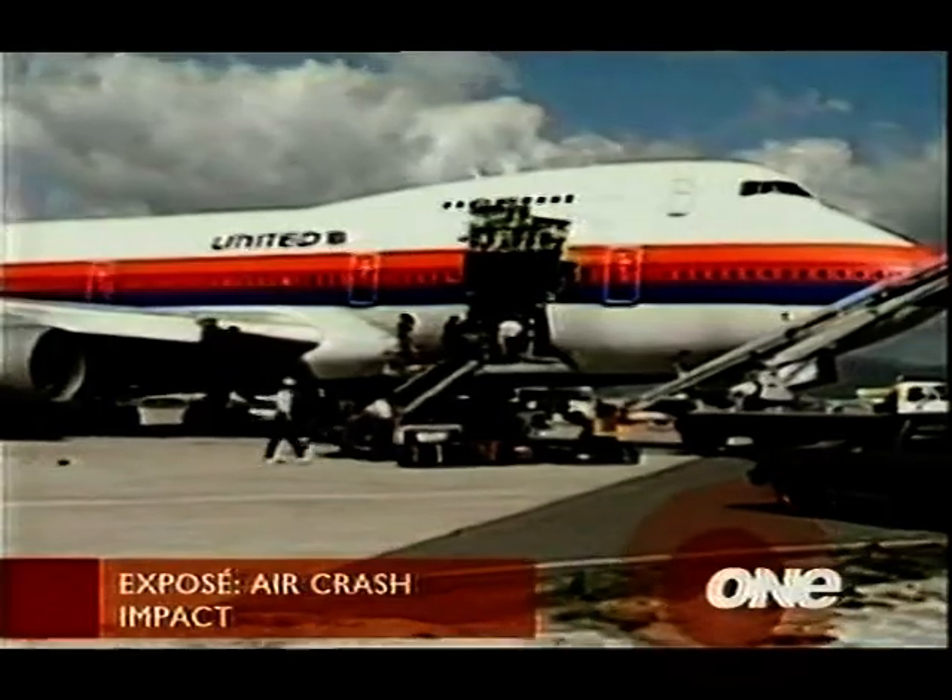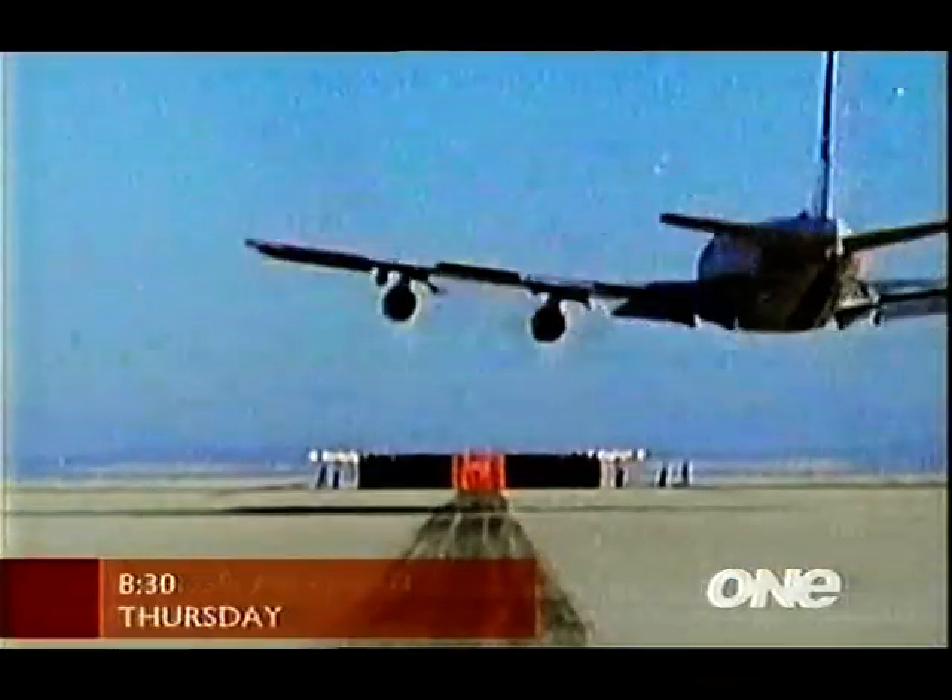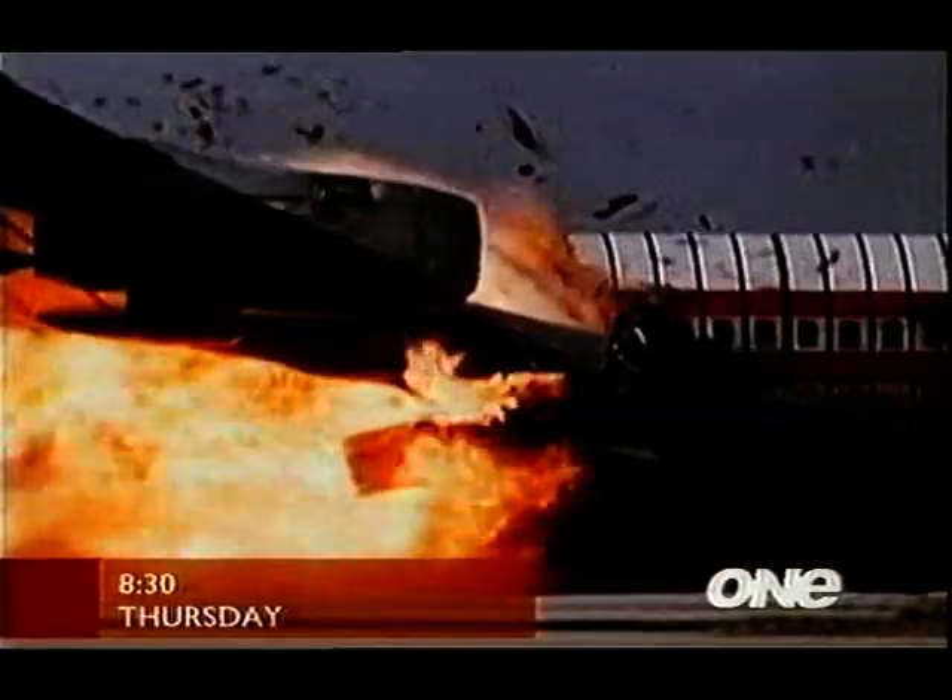The horror of it was beyond words. The untold human side of aviation disasters. Air Crash 1's exposé — Thursday.